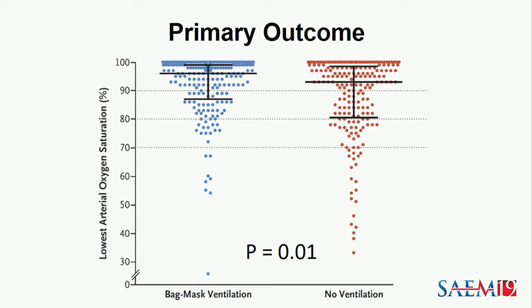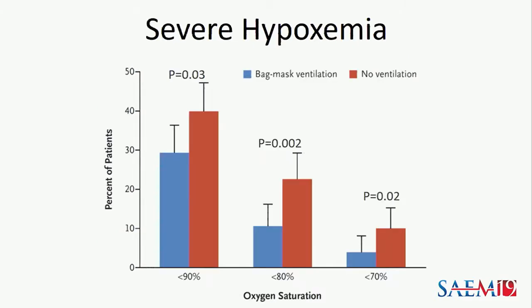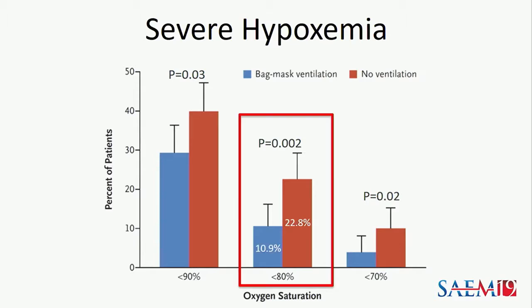Bag mask ventilation could affect the average saturation in all patients, or it could prevent extreme cases. In addition to looking at lowest oxygen saturation as a continuous variable, we looked at various safety thresholds of severe hypoxemia. The sole pre-specified secondary outcome of severe hypoxemia, defined as oxygen saturation less than 80%, occurred in 10.9% of cases in the bag mask ventilation group, compared to 22.8% in the no-ventilation group — a number needed to treat of nine patients to prevent one case of severe hypoxemia.